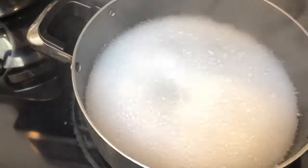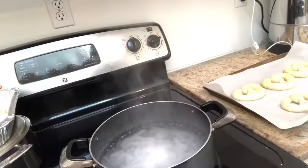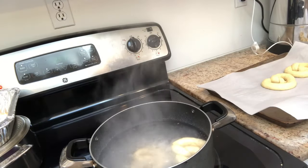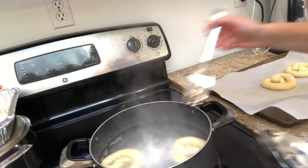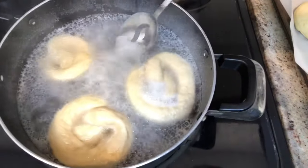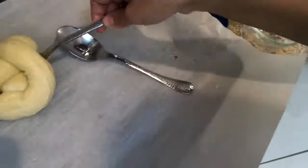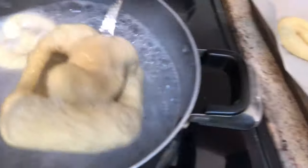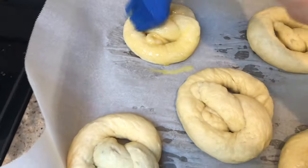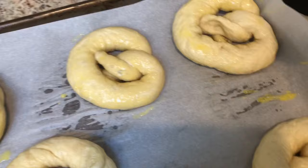I boiled some water and added three tablespoons of baking soda. Once it fizzed up I dropped the pretzels inside to boil just for 30 seconds, then carefully took them out of the boiling water and placed them back on the parchment-lined baking sheet, making sure to drain as much water out as possible. I then egg-washed the pretzels and placed them into a preheated oven at 350 degrees and baked them for about 25 minutes until they're nice and brown.